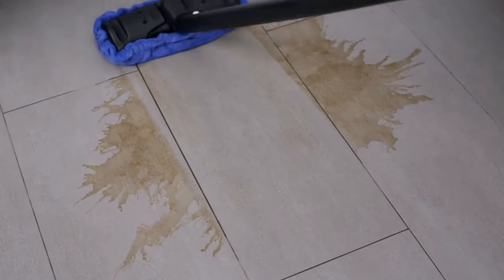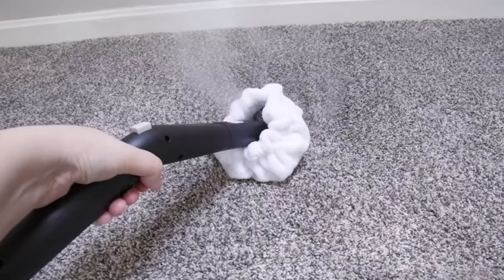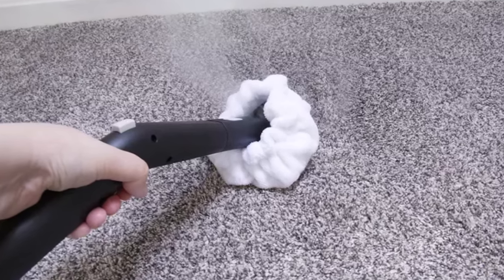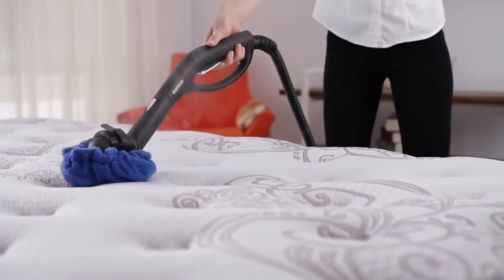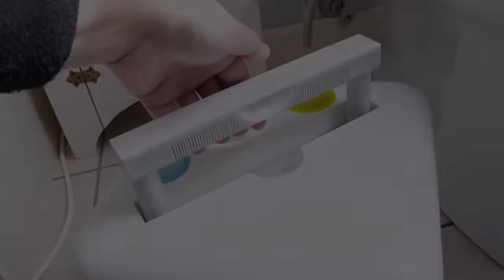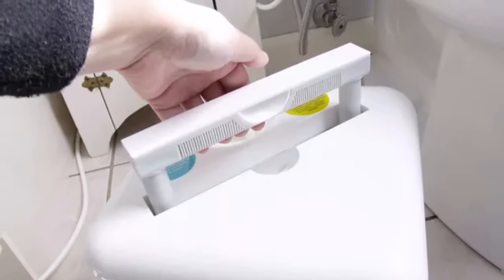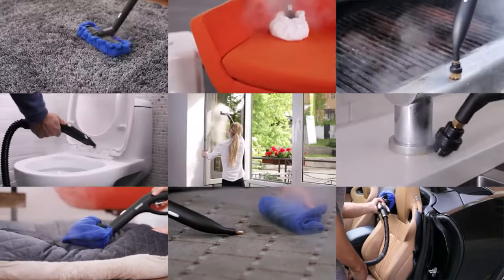Additionally, its versatile design allows for the use of any regular towel or cloth, eliminating the need for costly specialized pads, which adds to its cost effectiveness. While the Neat Steam Cleaner is classified as a handheld unit, its larger tank capacity may result in a slightly heavier build compared to other options in its category. However, this trade-off is balanced by its extended cleaning time and enhanced efficiency.